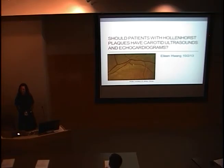She comes to us from New Jersey. She can handle all the other guys in the program here because she has four younger brothers, so she knows how to put up with our group. She's going to be talking to us about whether patients with Hollenhorst plaques should have carotid ultrasounds and echocardiograms. She's also a really good skier and has maintained her ski patrol license, so if you ever want to go skiing with her, let her know.